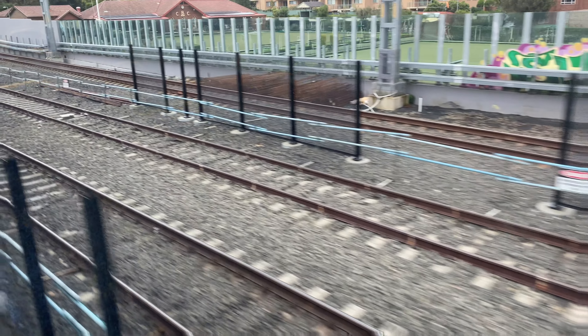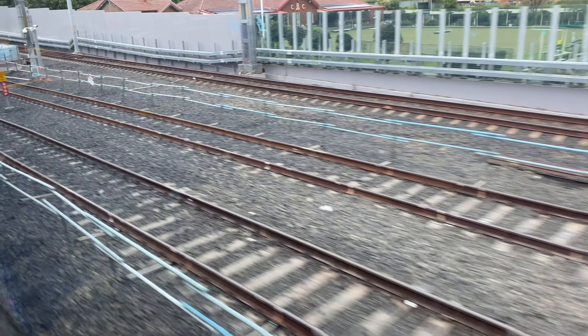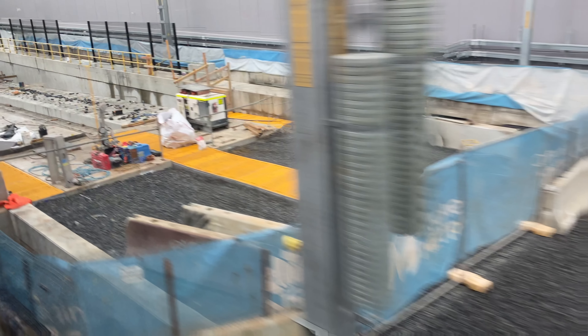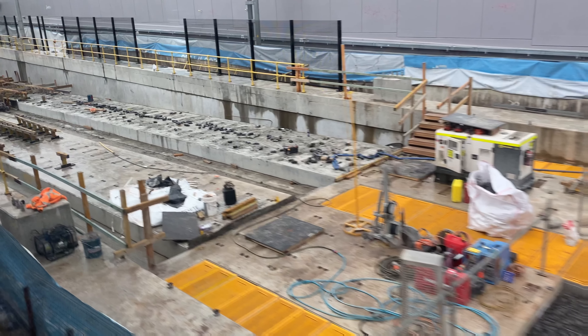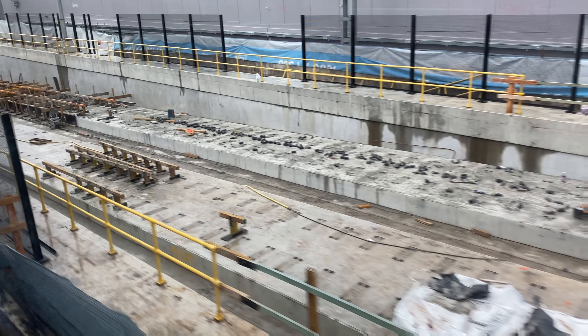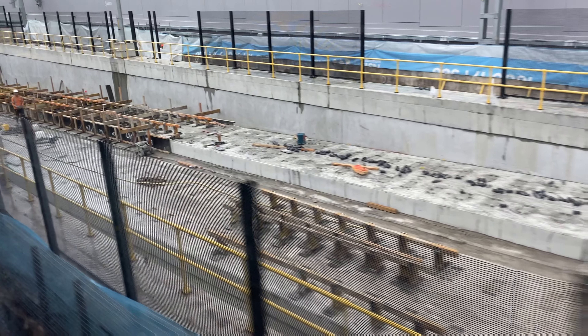Closer to the dive site some fencing has already appeared. As I predicted in my last video, this concrete slab at the start of the dive site has now been filled with ballast. From here it changes to a concrete track slab for each track. You can now see the track slabs for both the southbound and northbound lines, complete with holes for the fastenings that will hold the track in place.